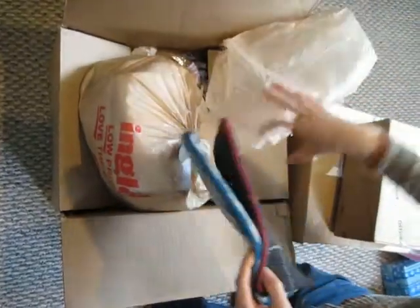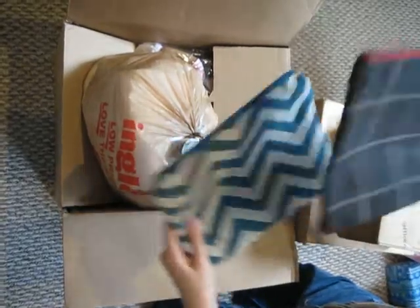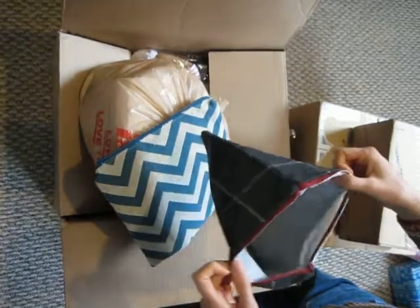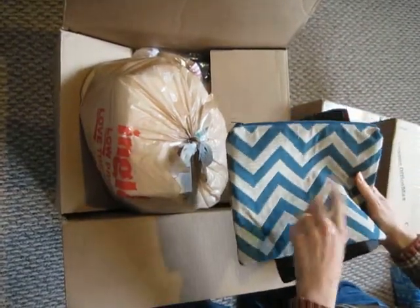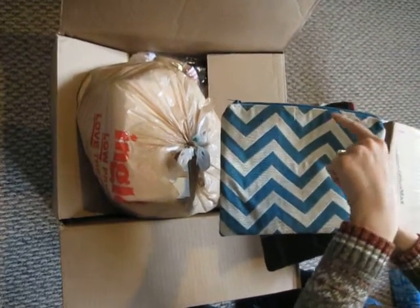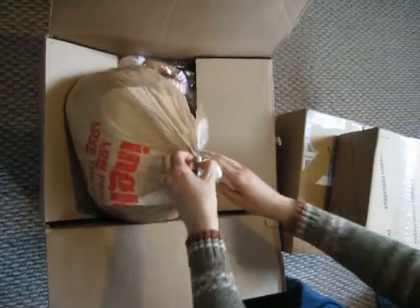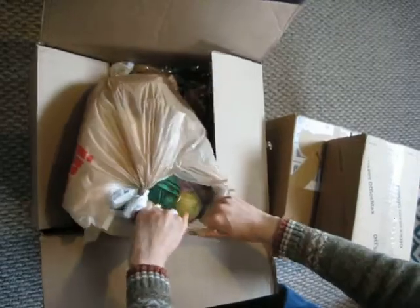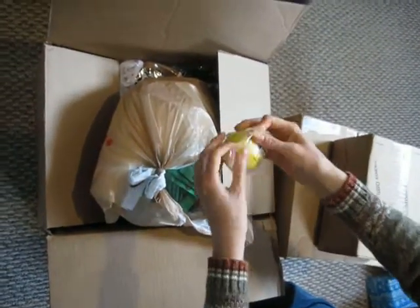And a couple nice big pencil cases with zippers — very sturdy and fun. I feel like I have something going in that color already. My grandmother sent a towel, and I had a washcloth that matched it, so I kind of set it aside. Oh, a little ball!